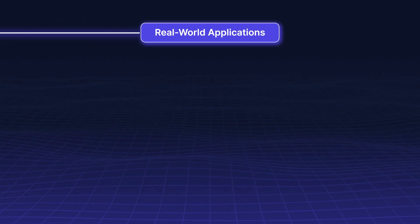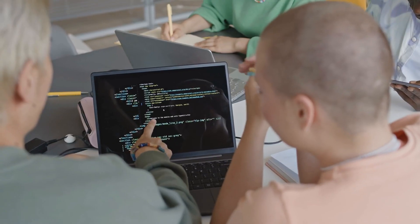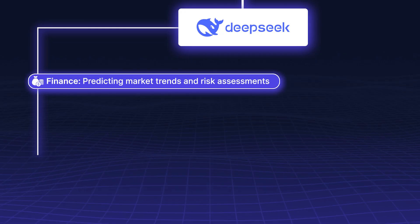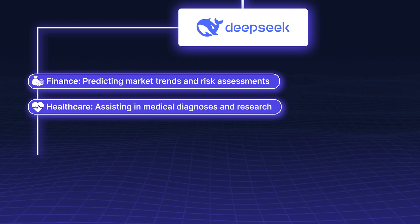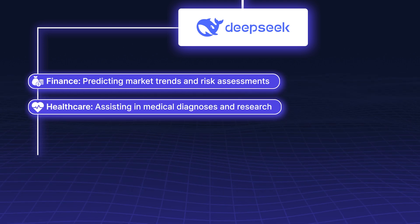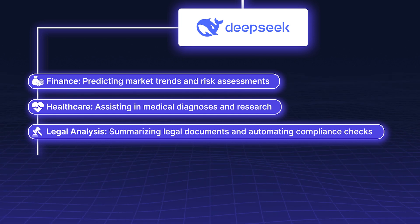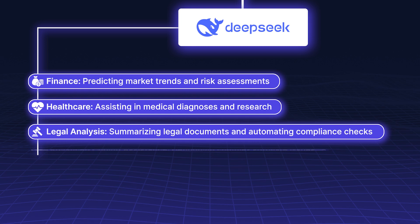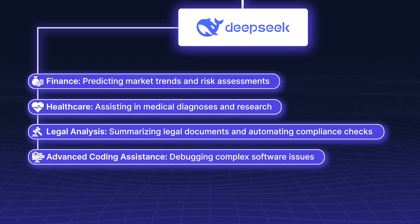Real-world Applications — DeepSeek R1 is ideal for technical and enterprise-level tasks, including finance (predicting market trends and risk assessments), healthcare (assisting in medical diagnoses and research), legal analysis (summarizing legal documents and automating compliance checks), and advanced coding assistance such as debugging complex software issues.